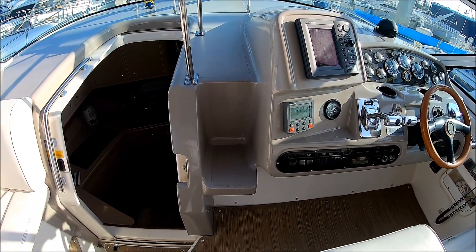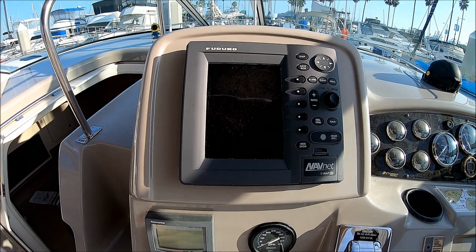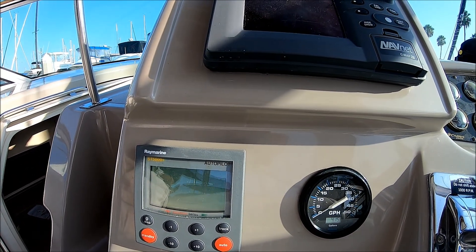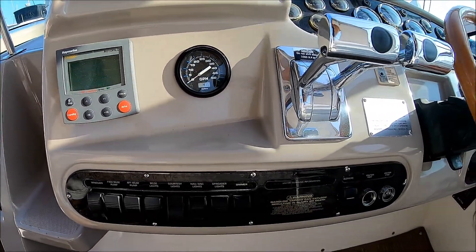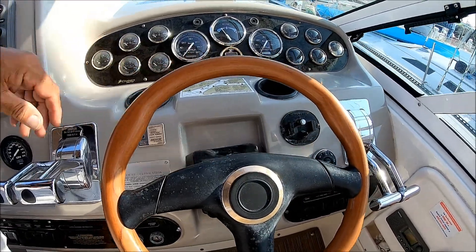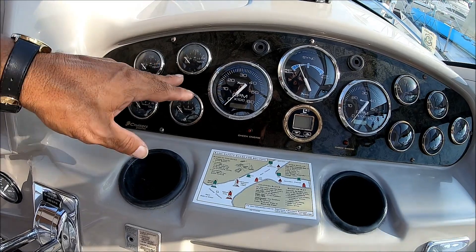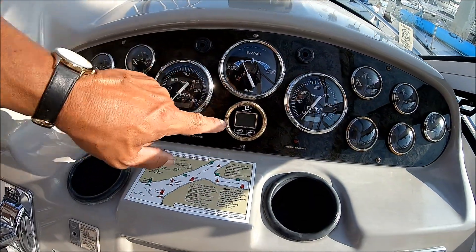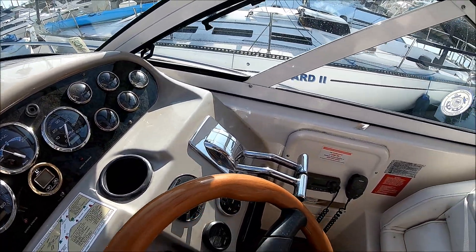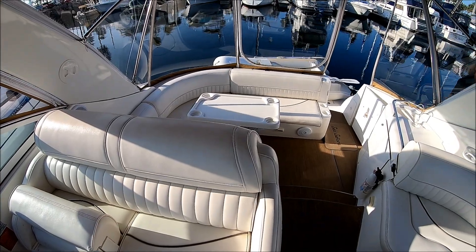Access to the forward deck is up these steps, through the window and out. Here at the helm, we've got our Furuno NavNet radar GPS system, autopilot, and a fuel flow scan so we can watch our fuel consumption for optimal use. Rocker switches down below are all nice, clean, and solid — they've been changed. We've got our classic wood steering wheel, dual gauges for port and starboard engine, engine sync gauge, depth sounder, and hour meters. Very low hours — less than 500 hours. Separate shift and throttle, and our VHF radio is right there.